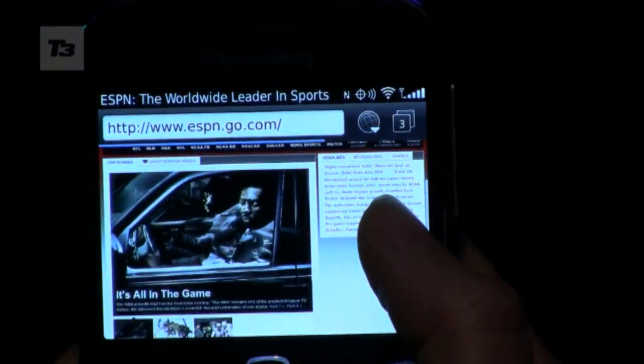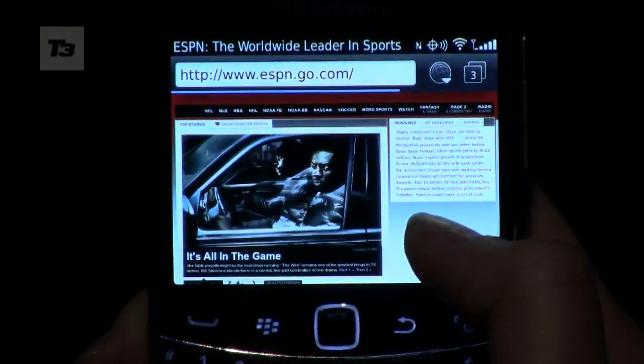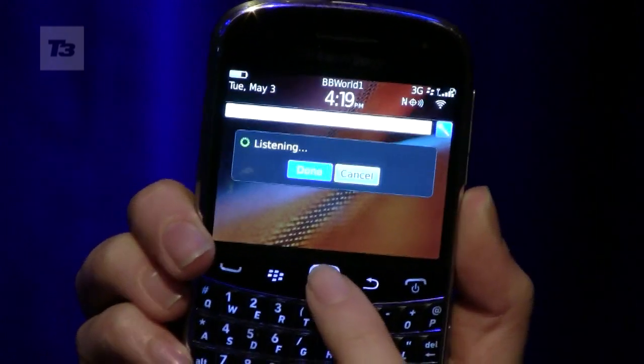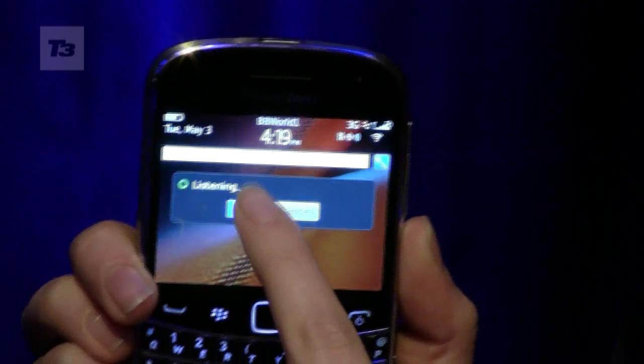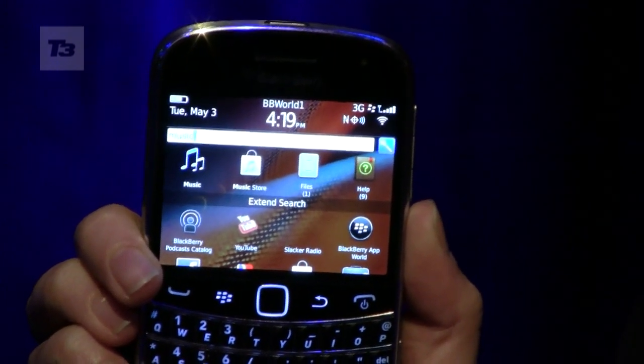Number three: start watching HTML5 videos. Packed into the new browser there is HTML5 capability that'll have you watching the future of videos in no time. Number four: voice-activated search. We're used to BlackBerry's universal search, but now you can put your digits away and get talking to your BlackBerry thanks to voice-activated search.